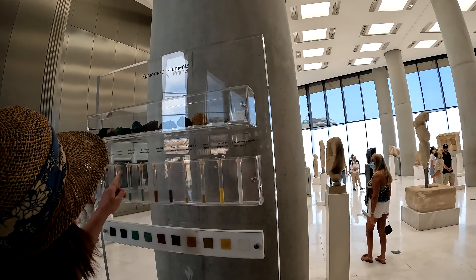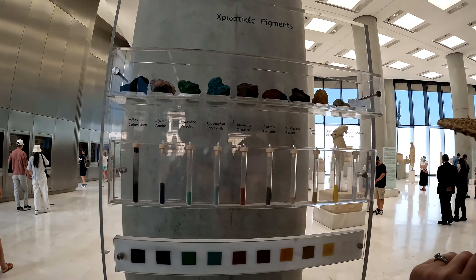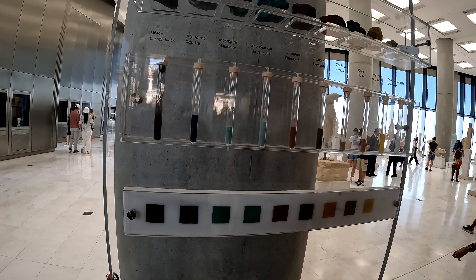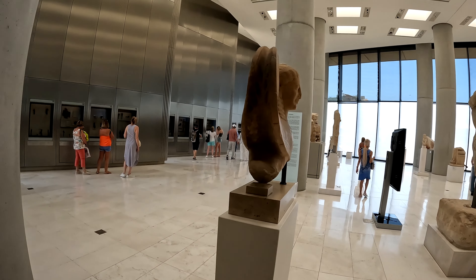This display I thought was really fascinating — this is 2,000 to 2,500 years ago and this is how they made their pigments from stones. They would find stones, grind them up into powders, and it's the same way that artists thousands of years later would also make their pigments.